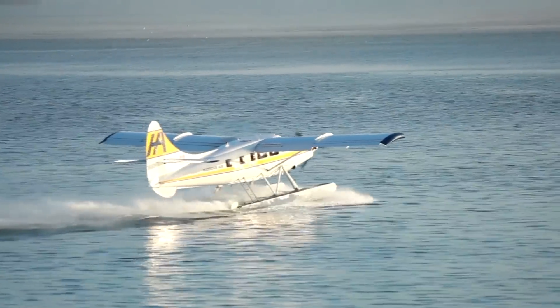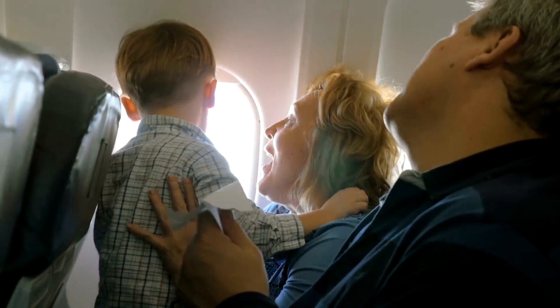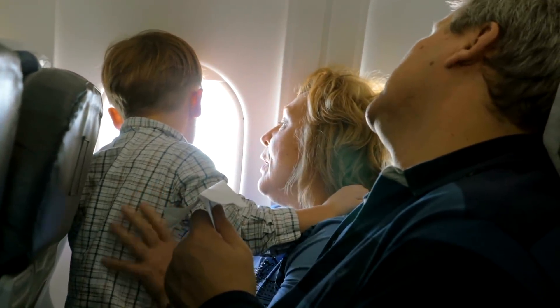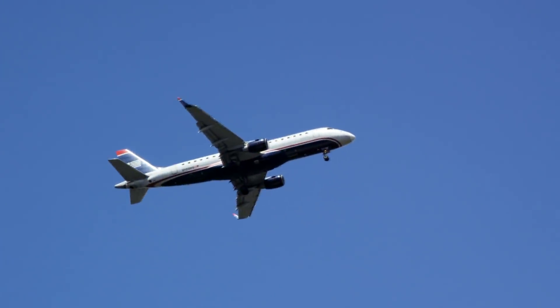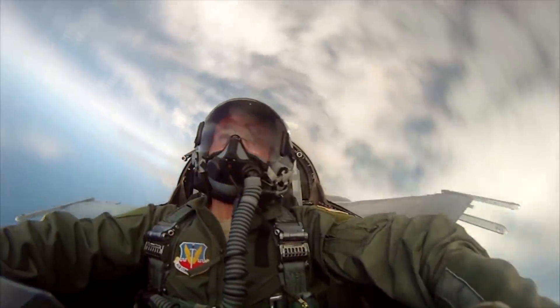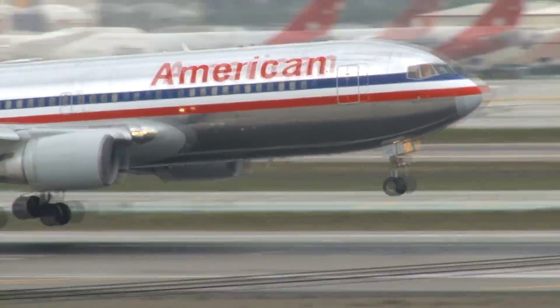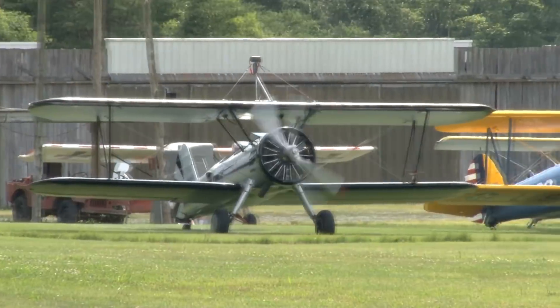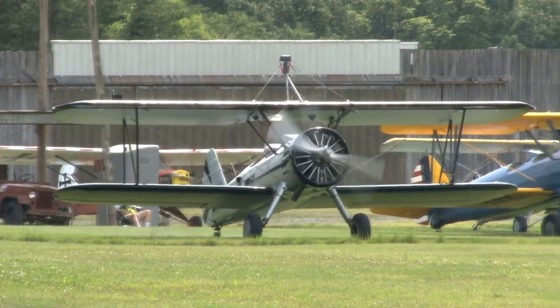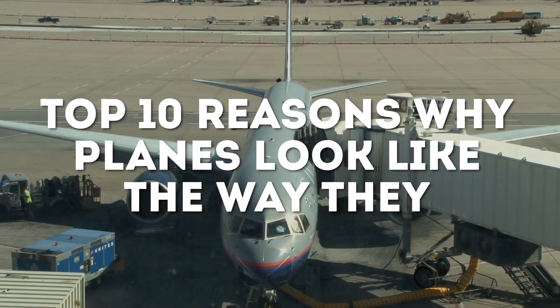Planes. Aside from being one of the most technical marvels of the 20th century, they have brought the world even closer together than ever before. But why are planes designed the way that they are? Short answer: aerodynamics. Long answer: because there are several design aspects considered to make them successfully complete a full trip. Here are the top 10 reasons why planes look like the way they do.